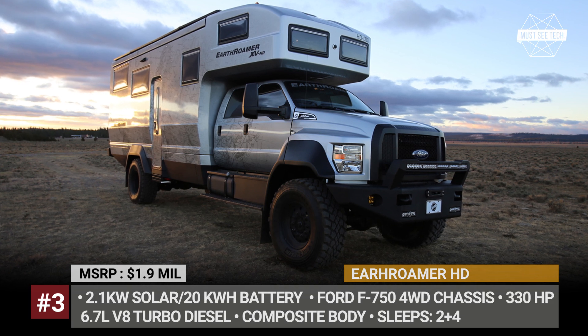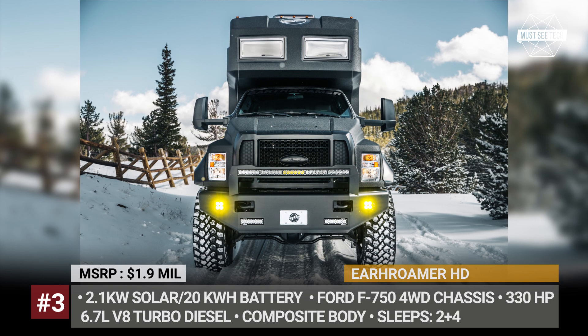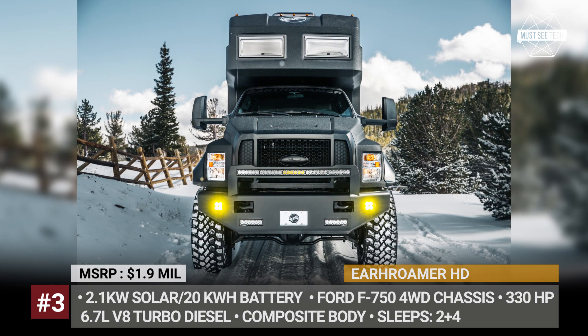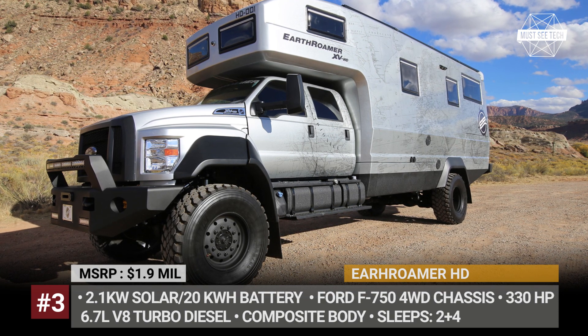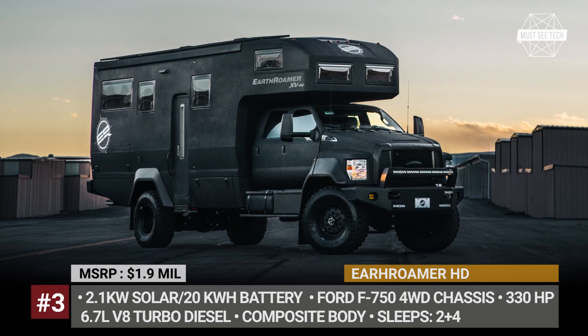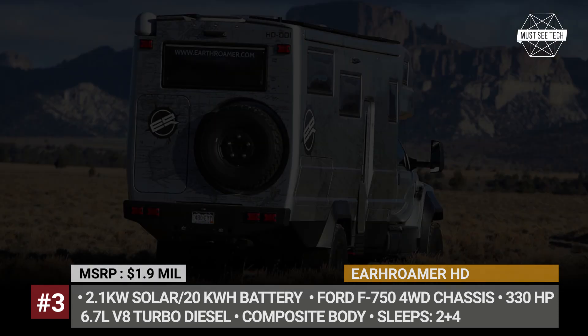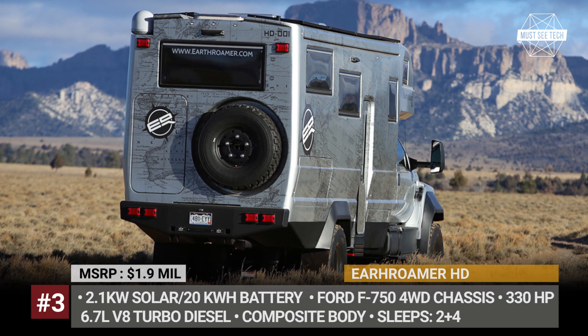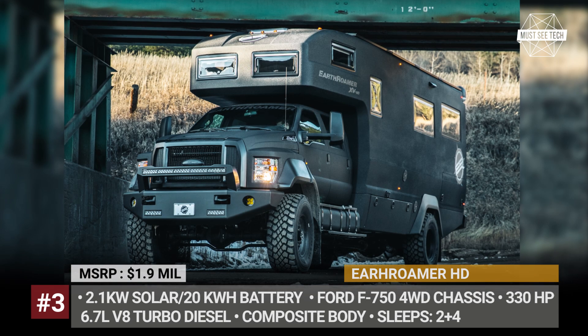Earthroamer HD. Designed to be the pinnacle of overland vehicle luxury, the Earthroamer HD is the most capable off-grid vehicle money can buy. The truck sits on the Ford F750 chassis with four-wheel drive, comes powered by a 6.7-liter V8 turbo diesel with 330 horses, and gets a number of off-road modifications. Engineered to be self-sustainable and to travel months on end,